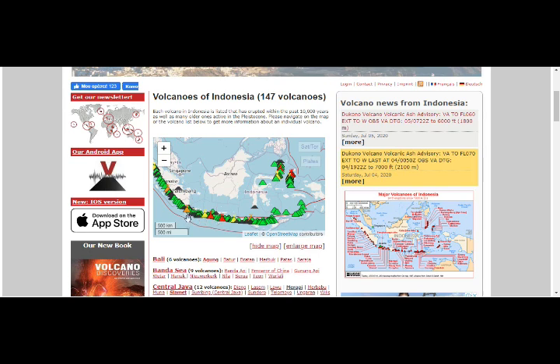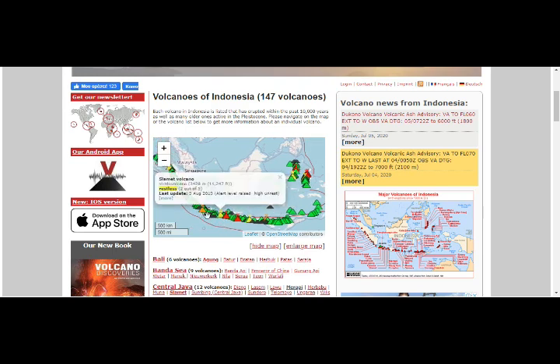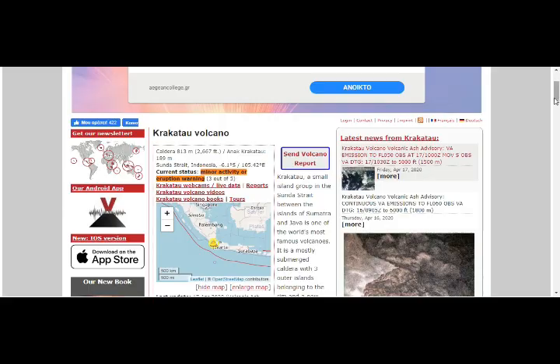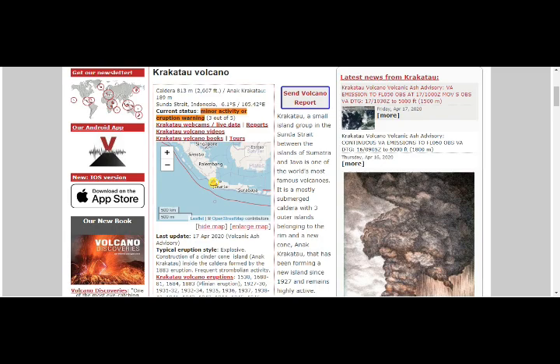Jakarta is down there and this is Merapi, which is currently erupting — latest update shows emissions up to 20,000 feet. Then we have Samaru volcano, rated four to five, erupting with volcanic ash. Nearby, Slam-it volcano is restless at two out of five. Krakatoa is at three out of five with more active eruption warning, and that eruption has been ongoing since the December 22nd eruption and tsunami of 2018.